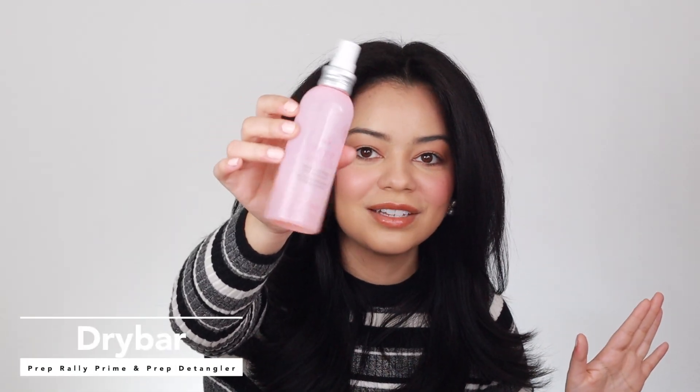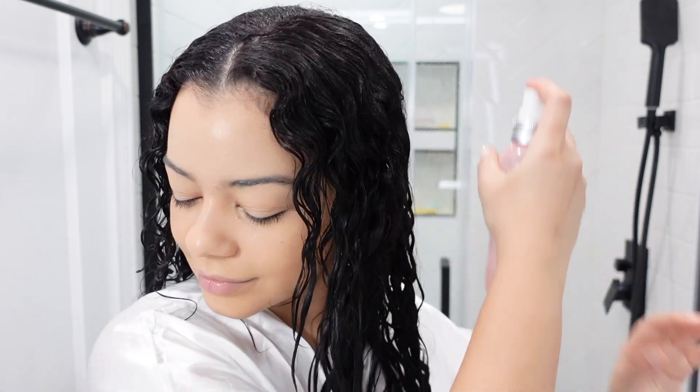Let's move on to the other products I used to prep my hair before my blowout. I used the Prep Rally Spray — this one is not new, I've had it for years and it's almost empty. This is the only product I already had at home that I didn't purchase during this haul. It protects my hair from heat up to 450 degrees Fahrenheit and it's been one of my favorite prepping sprays for years. It also detangles my hair very well and gives it extra shine.